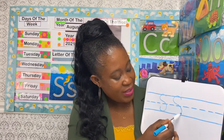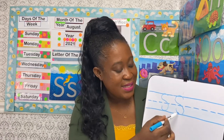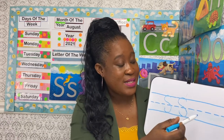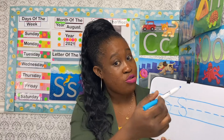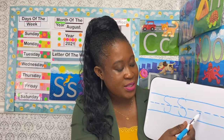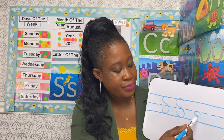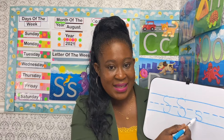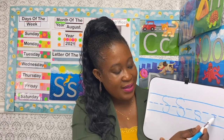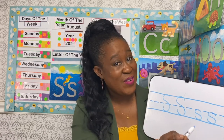This is the uppercase S. Now let's practice writing the lowercase S. We are going to start from the short dashes or short lines, and you curve it. This is the lowercase S. Let's write another one. Did you get it?